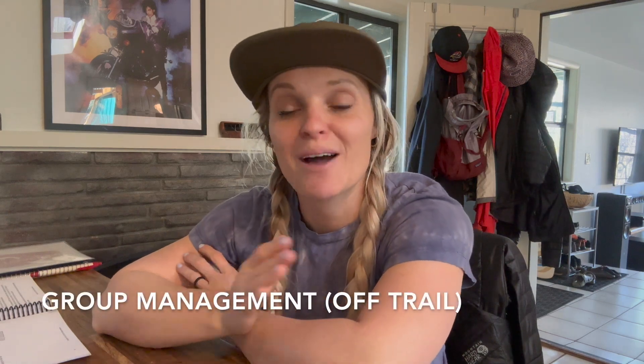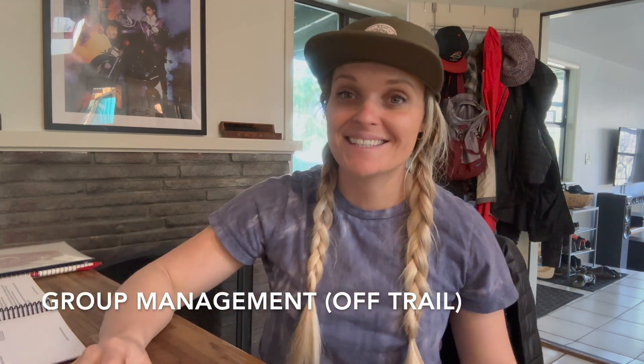Hey friends, it's Joanna. Today I'm talking all about group management, and this is something that I see a lot of new instructors struggle with, so hopefully there are some tips in here that will help you manage groups better the next time you go out to coach.